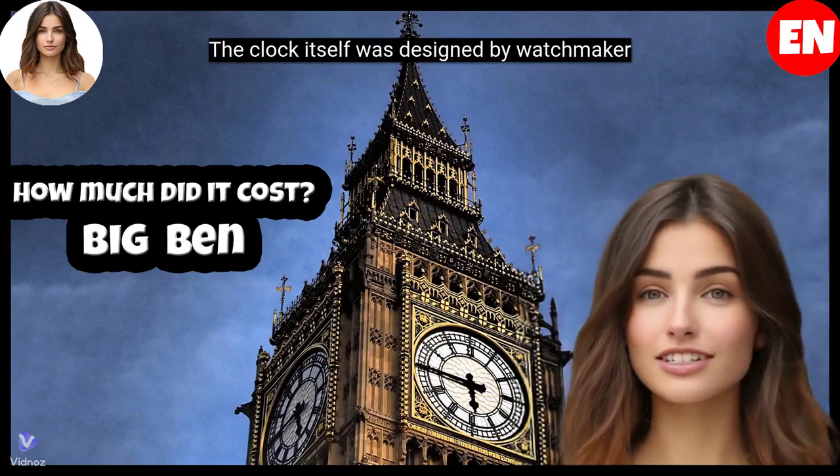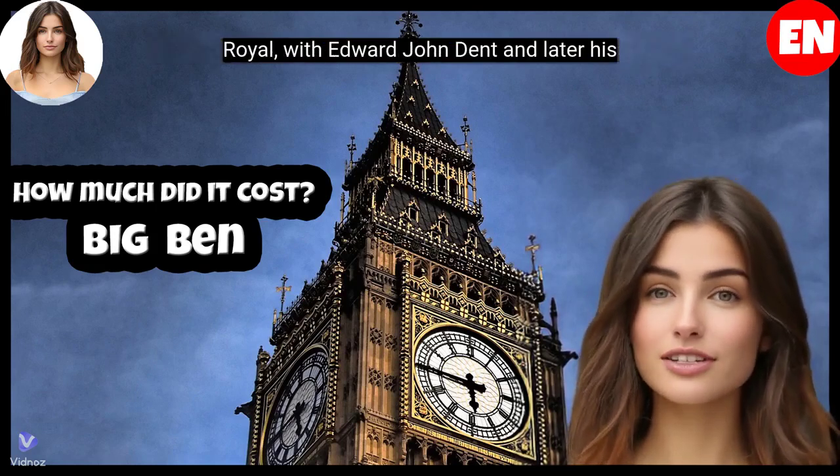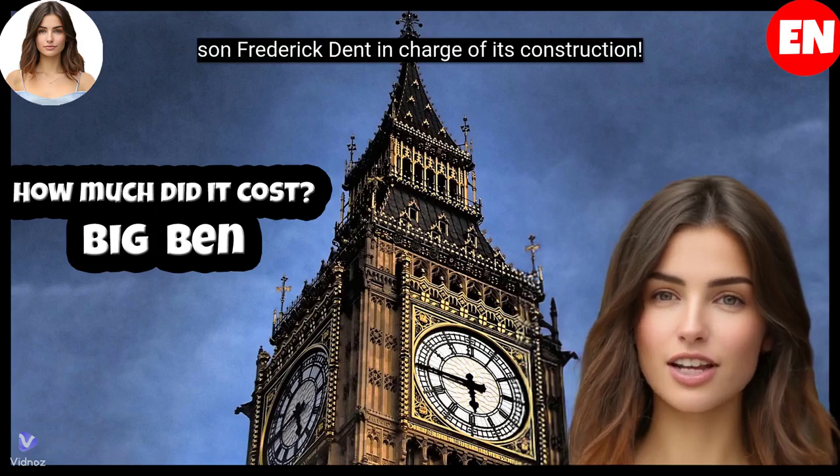The clock itself was designed by watchmaker Edmund Beckett Denison and George Airey, the Astronomer Royal, with Edward John Dent and later his son Frederick Dent in charge of its construction.